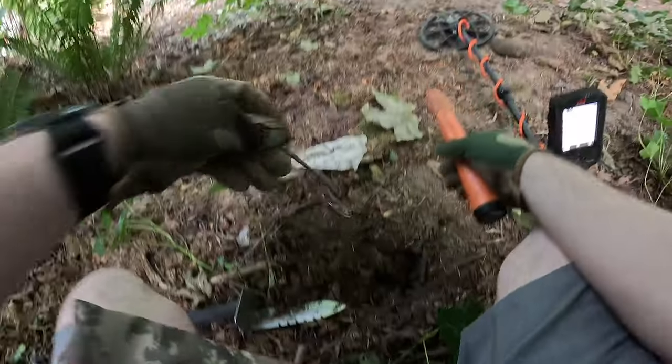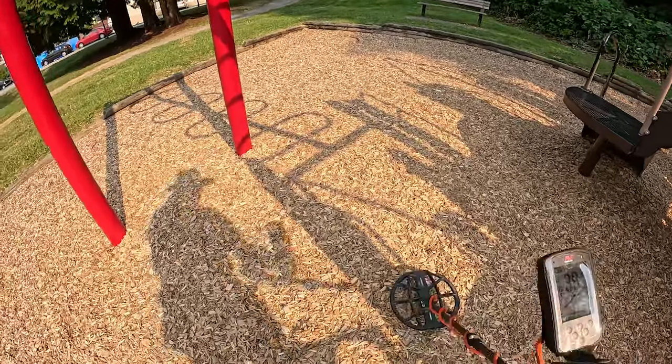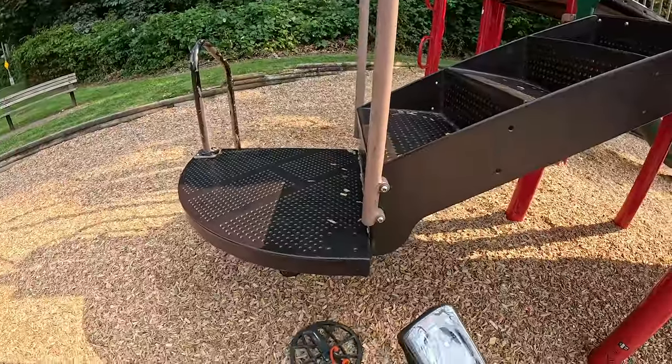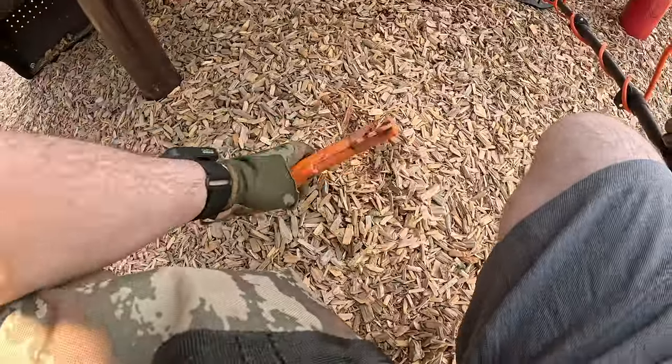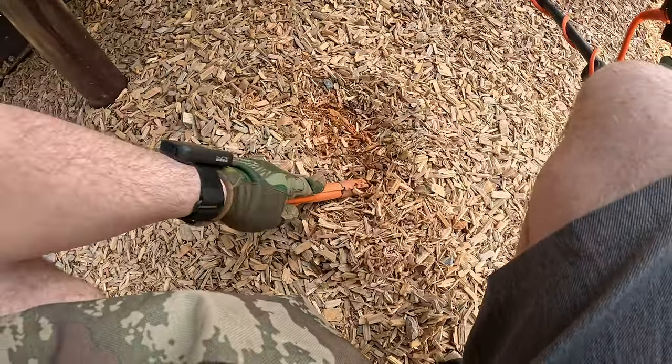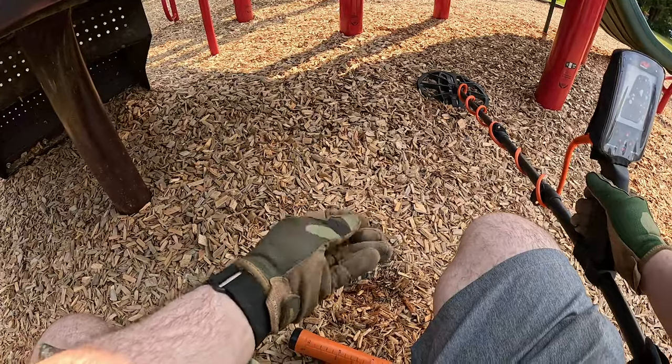Spoon — wonder what that was used for, eh? Nickel. Not sure if this is the equipment, or... Oh nice. American dime.